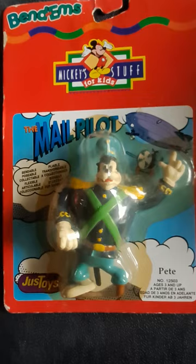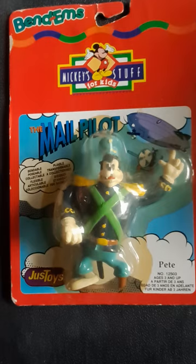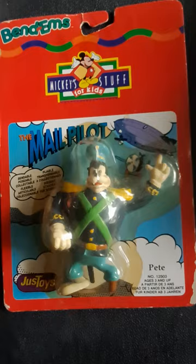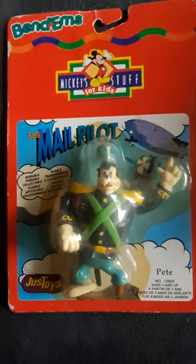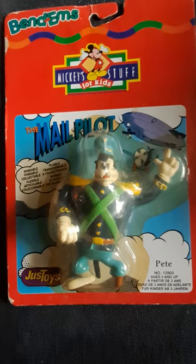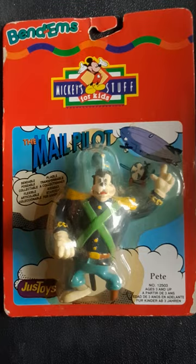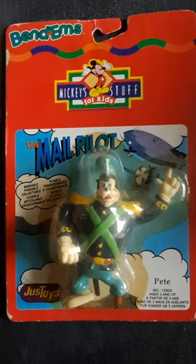Here we have a bunch of figures that were made in the 1990s, but they're based on the original Mickey Mouse comic strips from the 30s and 40s by Floyd Gottfredson. If you know who he is, he was an amazing creator that did the Mickey Mouse comic strip for years and years. If you're familiar with his work, there's an entire hardcover book series from Fantagraphics that reprints his entire run of the adventure stories.